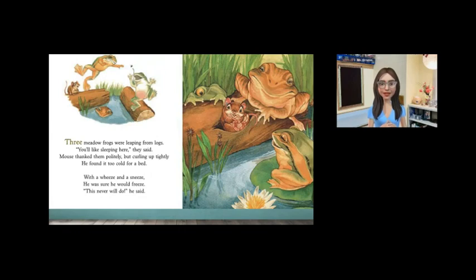Three meadow frogs were leaping from logs. You'll like sleeping here, they said. Mouse thanked them politely, but curling up tightly, he found it too cold for a bed. With a wheeze and a sneeze, he was sure he would freeze. This never will do, he said.